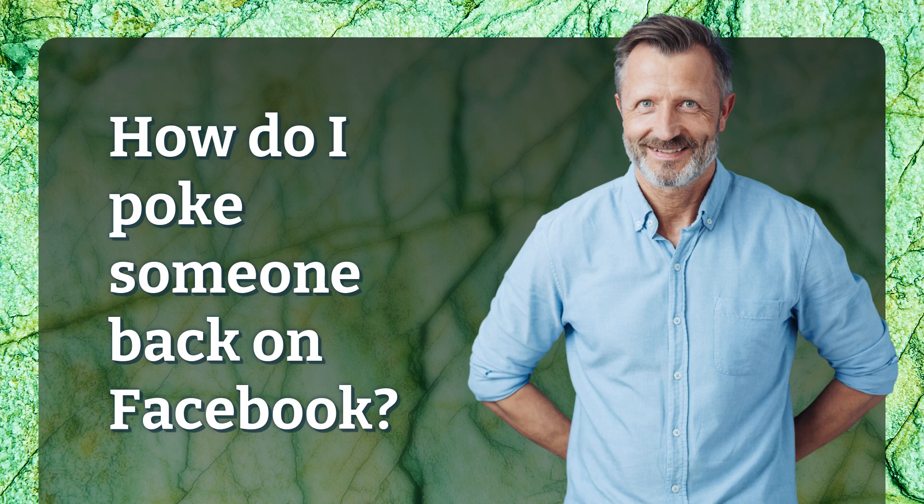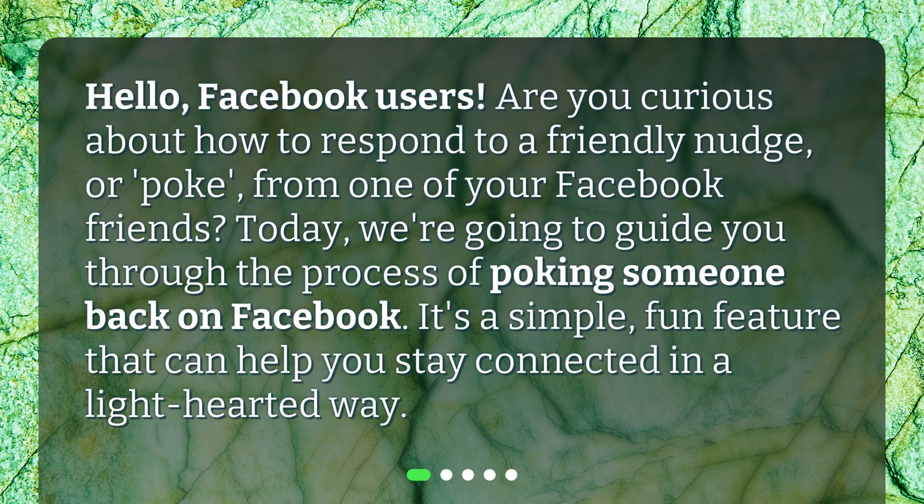How do I poke someone back on Facebook? Hello, Facebook users. Are you curious about how to respond to a friendly nudge, or poke, from one of your Facebook friends? Today, we're going to guide you through the process of poking someone back on Facebook. It's a simple, fun feature that can help you stay connected in a lighthearted way.